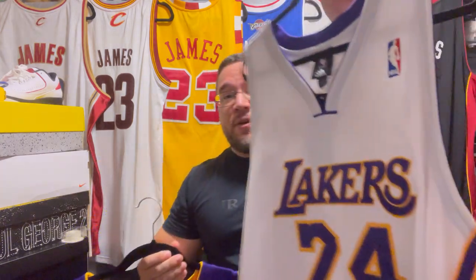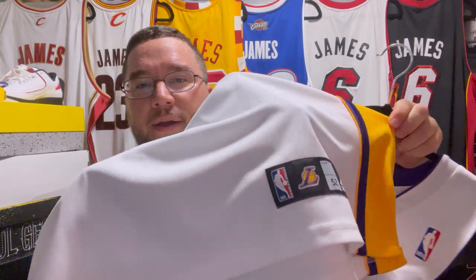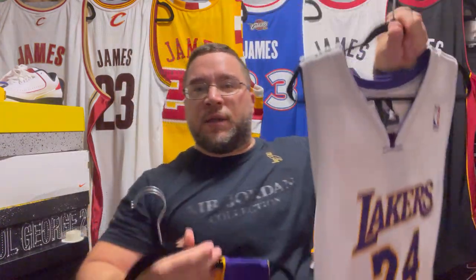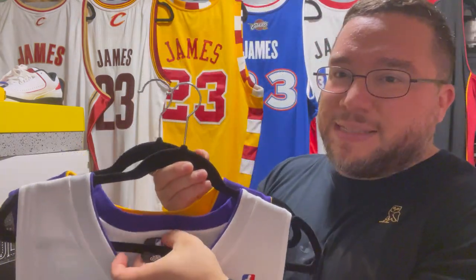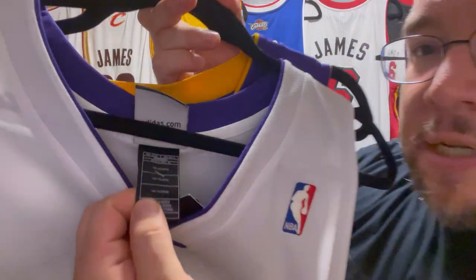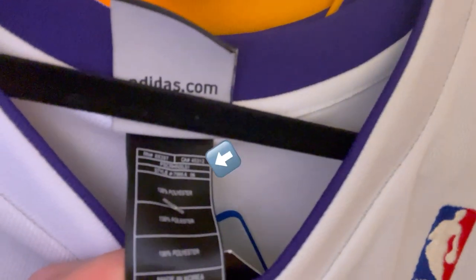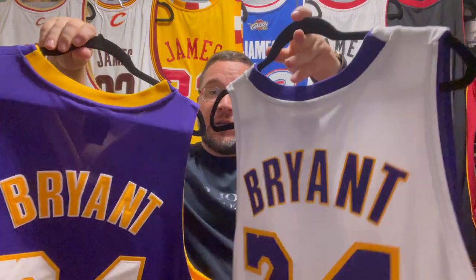Moving on to Kobe Bryant. Both jerseys are from the 2006 season into 2007 — the first season in which Kobe would wear number 24. You have the Lakers 24 in white with the jock tag done correctly, and then the purple version with the jock tag done correctly as well. Reebok and Adidas always tend to put the year on the neck tag — you can see it says '06.' Those are the two Kobe Bryant authentic jerseys from Adidas.